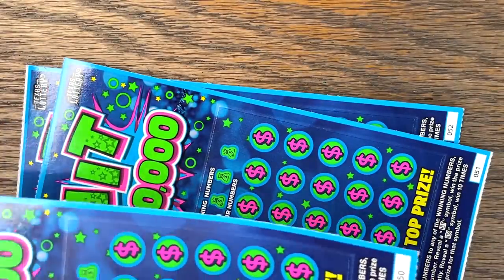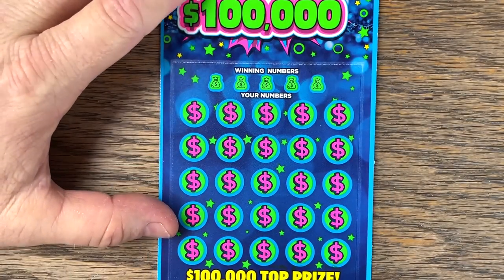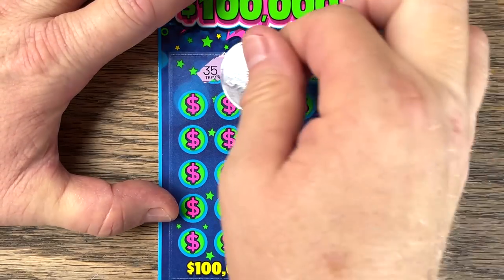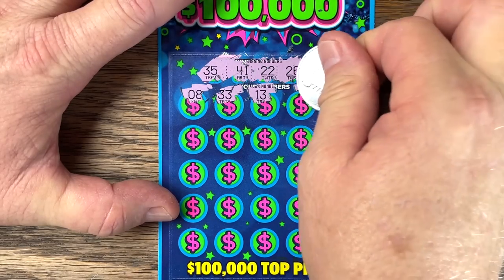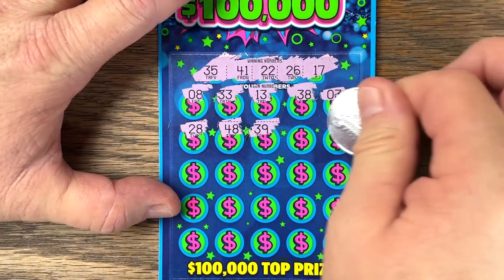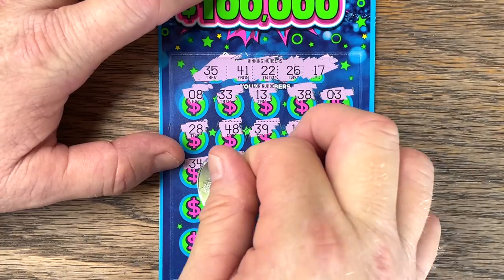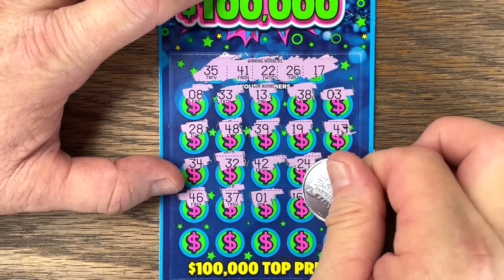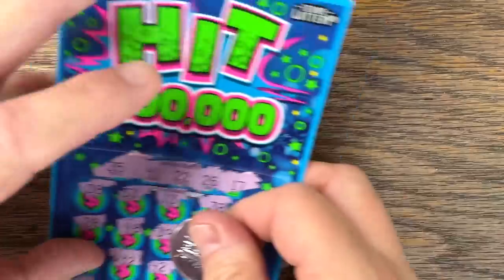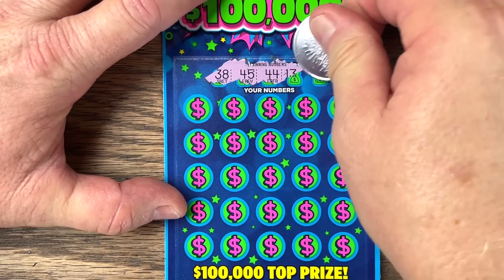Store two — ticket 48. Numbers: 35, 41, 22, 26, 17. And 44, 31, 15, 11, 25. We've got a lot of tickets to play. All right, ticket 49. Numbers: 38, 45, 44, 13, 48.